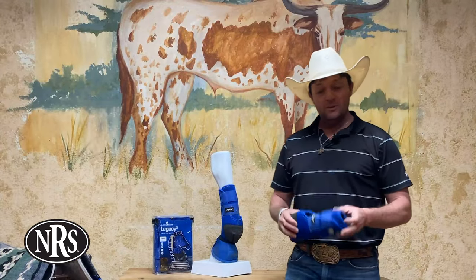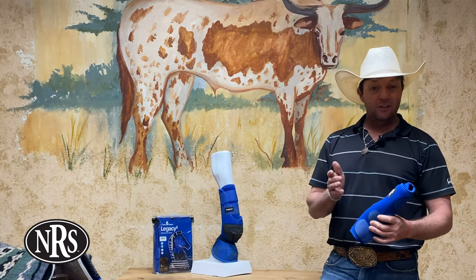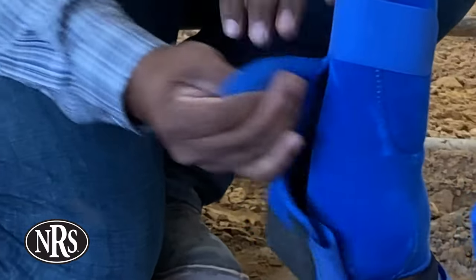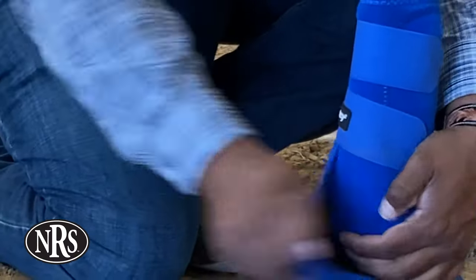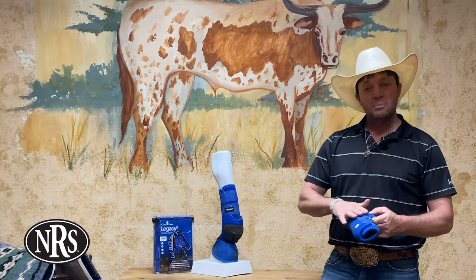The cool thing about these boots is they are made from 100% virgin perforated neoprene. What does that do? That helps you ensure that your horse's legs are going to stay cool. When it's hot, it helps the heat escape so they don't get as hot as they would in a boot that is not perforated neoprene.